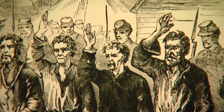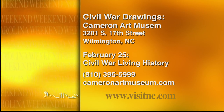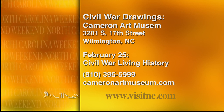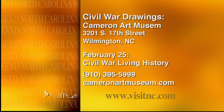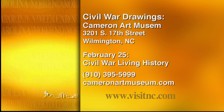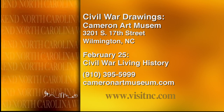This is Derek Long for North Carolina Weekend. The Cameron Art Museum is located at 3201 South 17th Street in Wilmington, and they're open Tuesday through Sunday. For more information, give them a call at 910-395-5999 or check them out online at CameronArtMuseum.com.